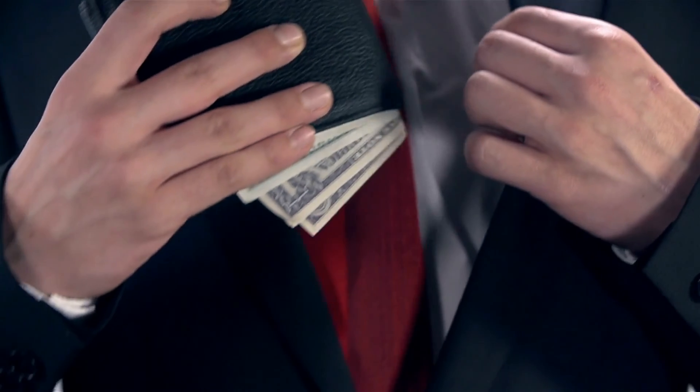In a seller's market, plan on paying all of those yourself. In a buyer's market, you might get the seller to pay some for you, so be sure you've got closing costs saved because you cannot roll those into your loan.